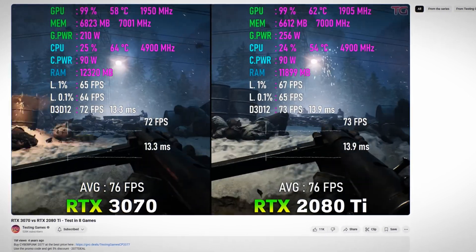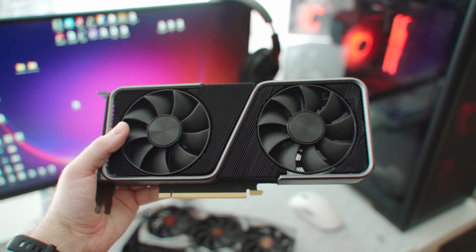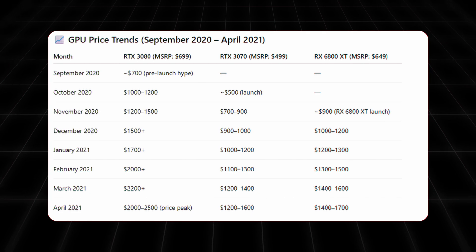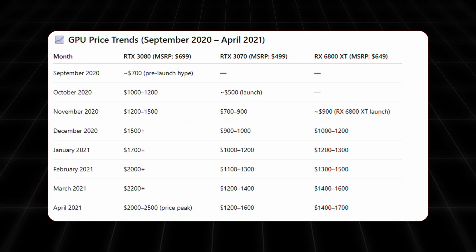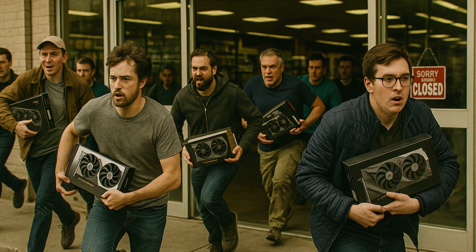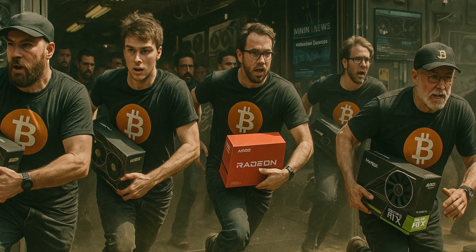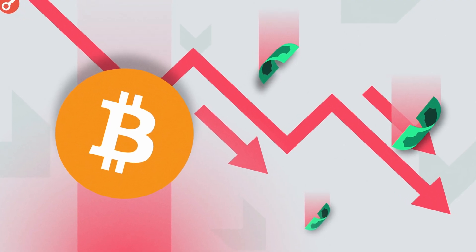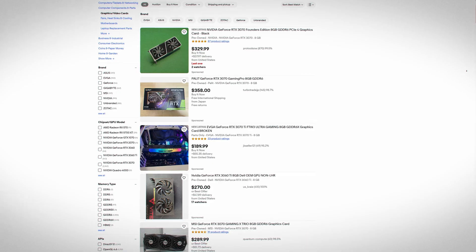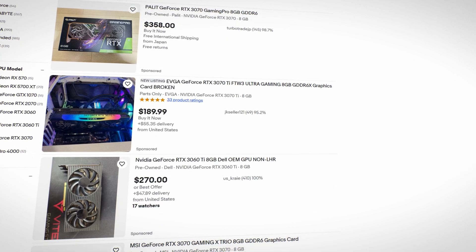The only catch at the time was the pandemic, which caused one of the largest crypto booms of the decade, making the $500 3070 cost upwards of $1,000, as all worthwhile GPUs were either bought in bulk by crypto miners or scalpers. This continued until 2022 when the crypto hype ended, and the 3070 was finally available for $300 to $400, offering great value for money in the mid-range section.